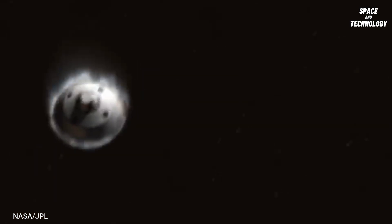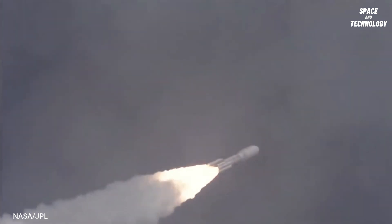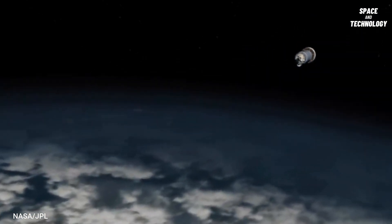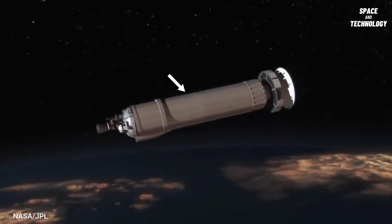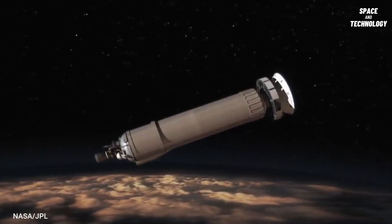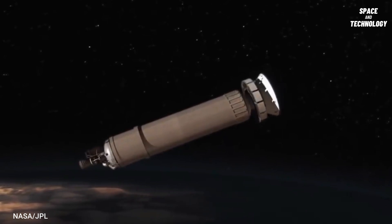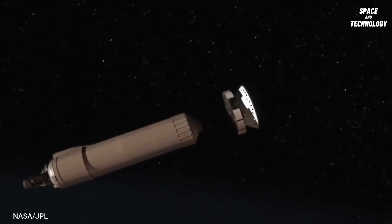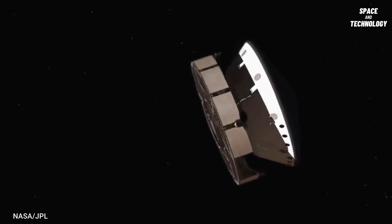This is how the Curiosity rover landed on Mars. The spacecraft is about to leave the Earth's gravitational pull. The Centaur is the last part of the launch vehicle attached to the spacecraft. After 842 seconds of burn time, the Centaur finally detached from the craft. Now the spacecraft is on its way to travel 350 million miles to reach Mars.